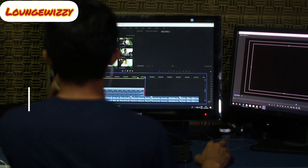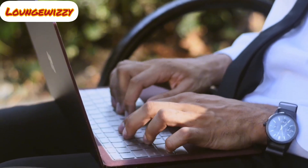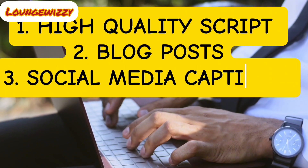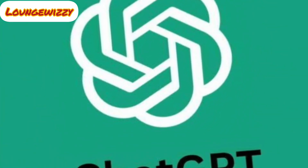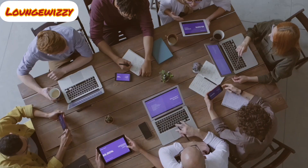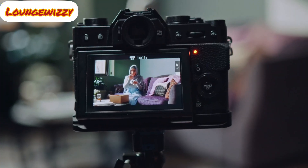Step 1 is all about content creation. AI tools like ChatGPT and Jasper AI have made it incredibly easy to generate high-quality scripts, blog posts, and even social media captions. I start by brainstorming content ideas using ChatGPT — for example, I'll ask it for YouTube video ideas or blog topics that people are searching for. Next, I use Jasper AI to refine and optimize the content for better engagement and conversions.